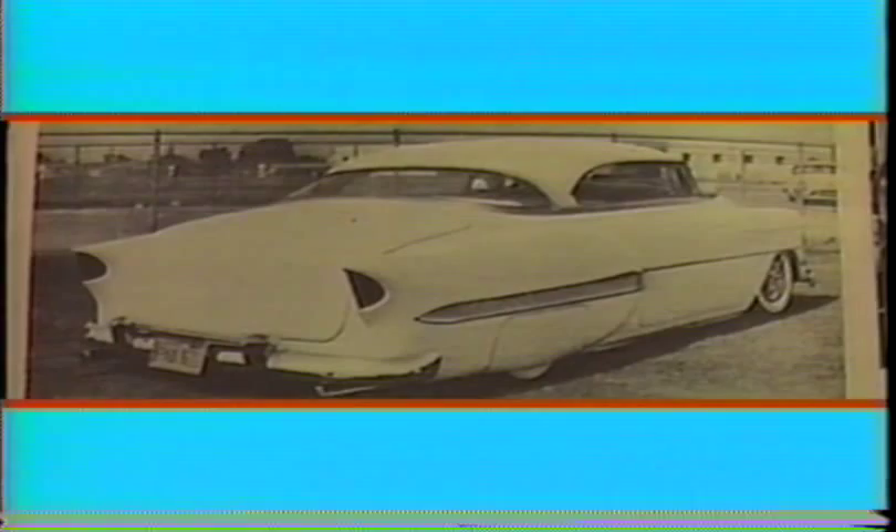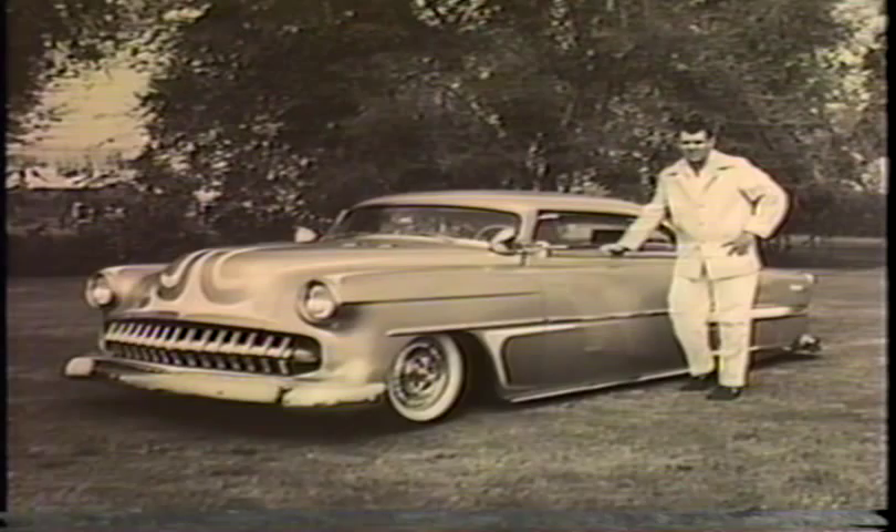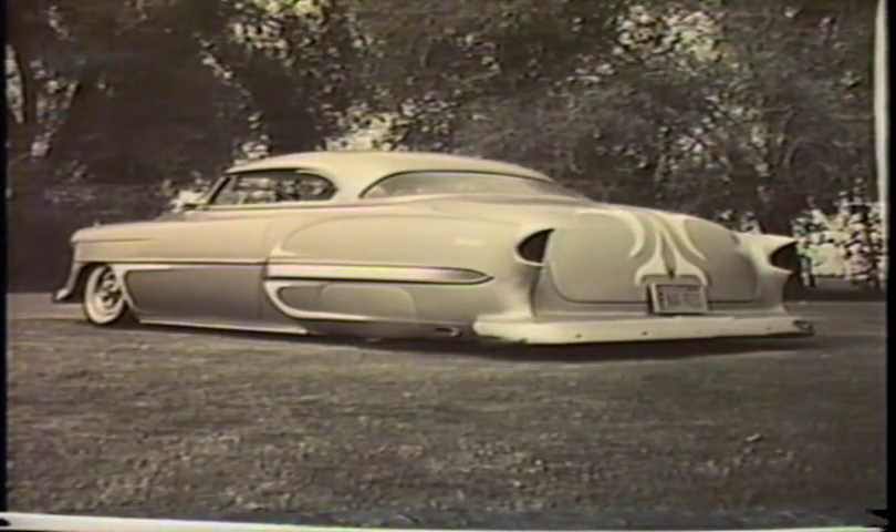Dwayne used to take me cruising in the Moonglow with him. This shot was featured in Rod and Custom August of '58. It was featured in Motor Life February of '58. Dwayne and his Moonglow were also featured in Car Craft February of '59 for Car Club of the Year. Yes, Dwayne was a member of the Renegades. I want to thank Greg Sharp for these photographs.